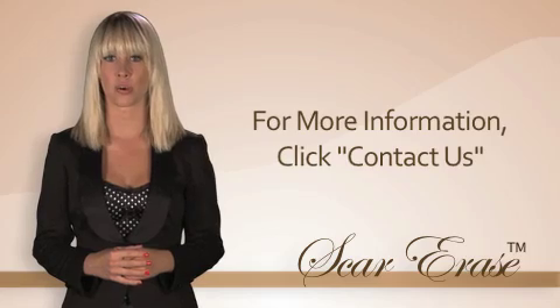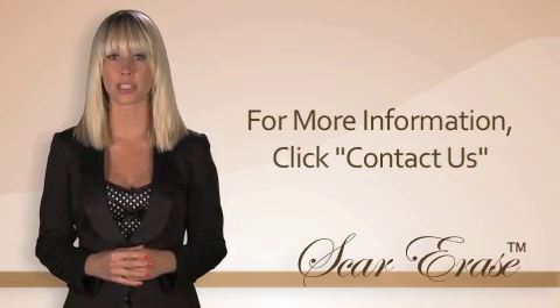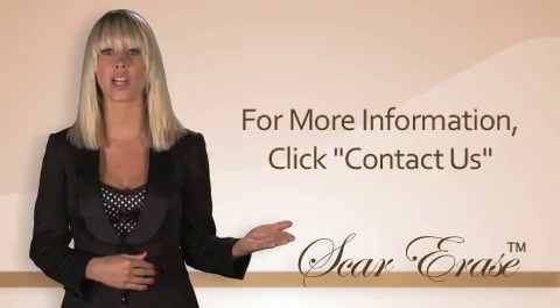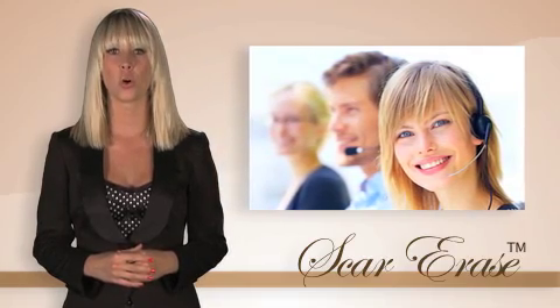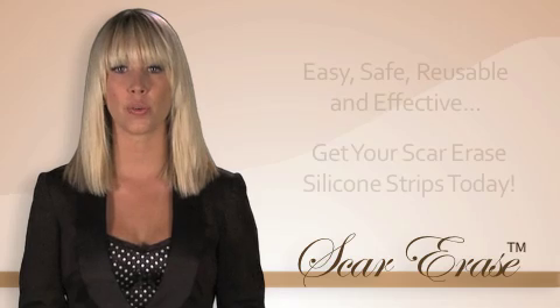If you need a specific size of Scar Erase or would like to inquire about wholesale, hospital, or government sales, feel free to contact customer service by clicking on the contact us button on the right side of your screen. One of our professionally trained sales representatives will gladly assist you. Thank you for visiting scarase.com.